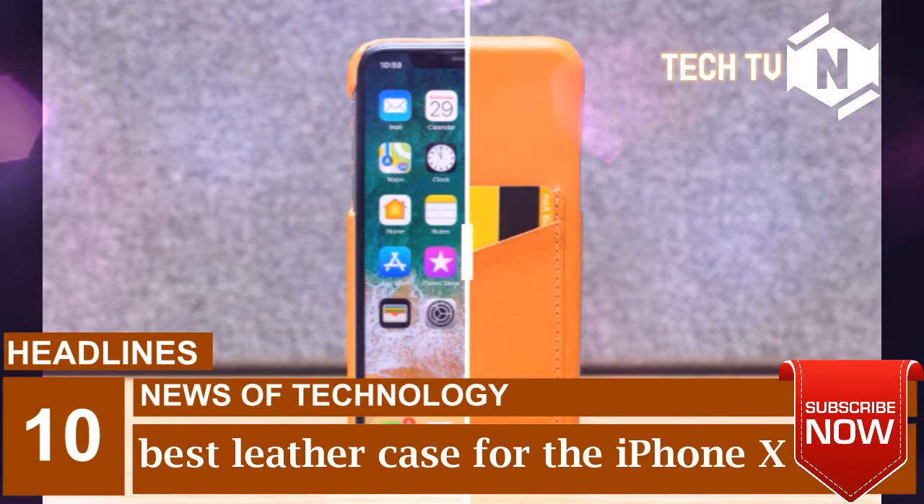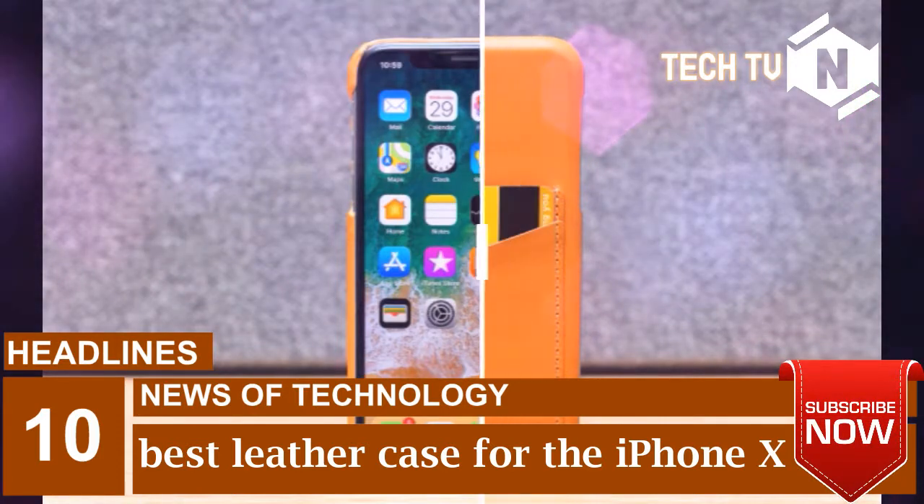I don't really have an issue with the button cutouts, but I don't like how the top of the case doesn't extend over the front of the iPhone like others do. The Elego does have that leathery smell I look for, but its brown is a little too close to orange for my taste.